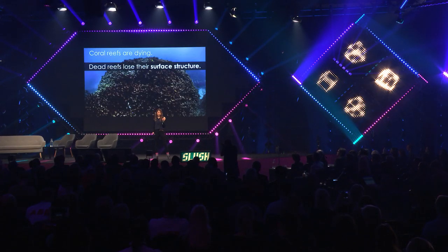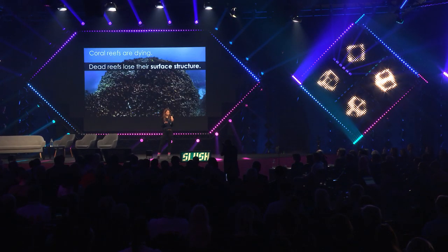There are scientists trying to get corals more resistant, but once a reef is dead like this, it cannot recover. Dead reefs get slimy and they lose their surface structure that new corals would need to regrow the reef.